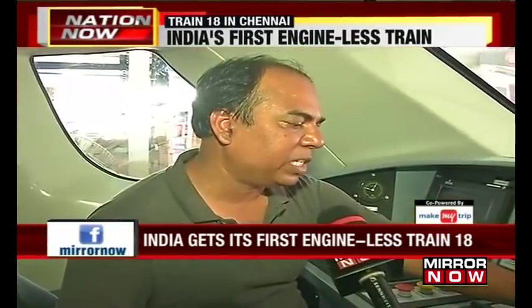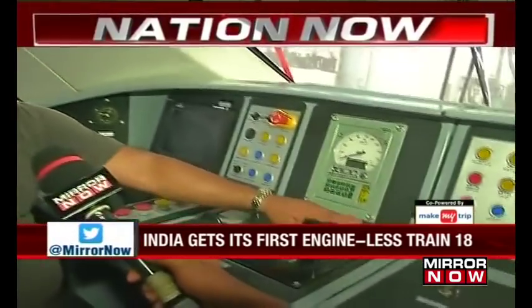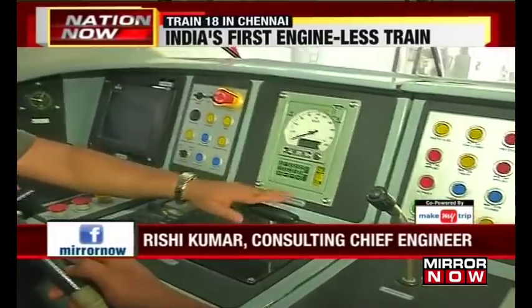This is a panel through which the driver gives the command, and this command goes from here to each motor coach through Ethernet.